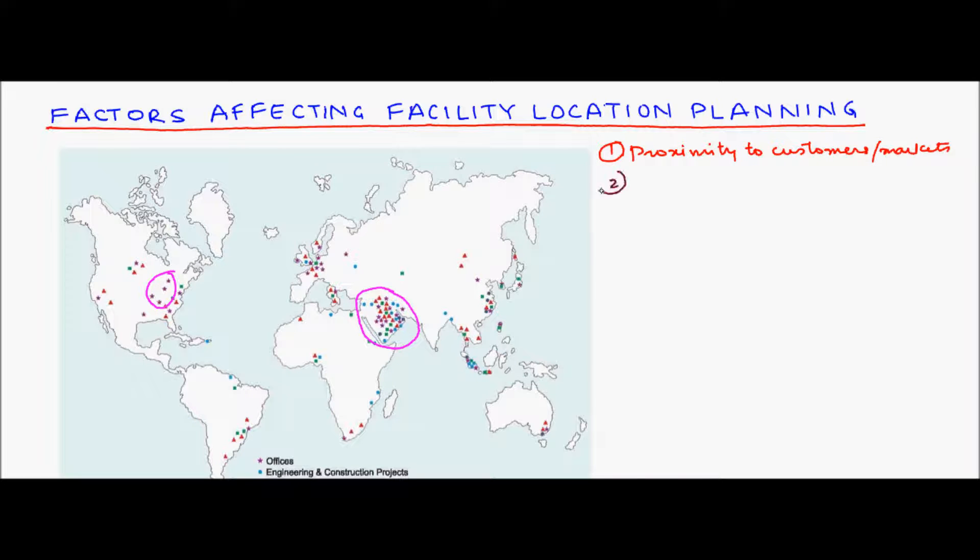Another important factor is proximity to raw materials. Industries dependent on bulky, perishable, or heavy raw materials prefer proximity to the supply source, as inbound transportation costs become a dominant factor. For example, in India, iron and steel plants are located in Bihar and Orissa because of the large presence of iron ore mines in those regions. Raw material therefore becomes cheaper due to low transportation costs, and companies can also better control the quality of their raw material.